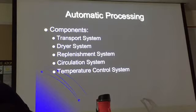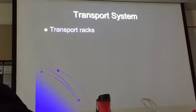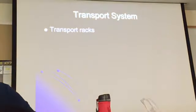They're not really separate — it's one thing, and their function is to process the films. So: the transport system, dryer system, replenishment system. Let's talk about the racks — the transport racks.